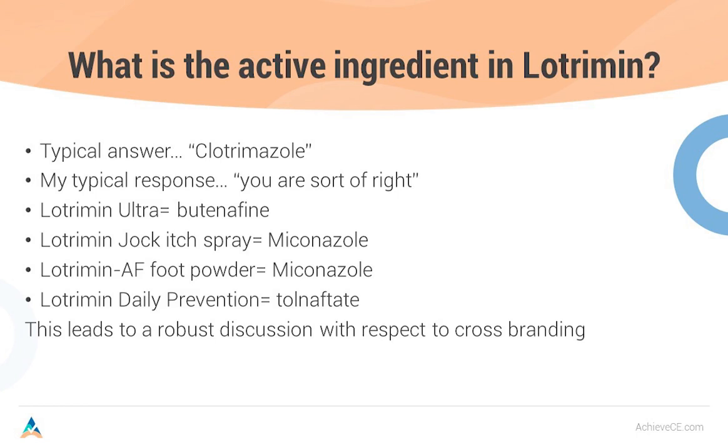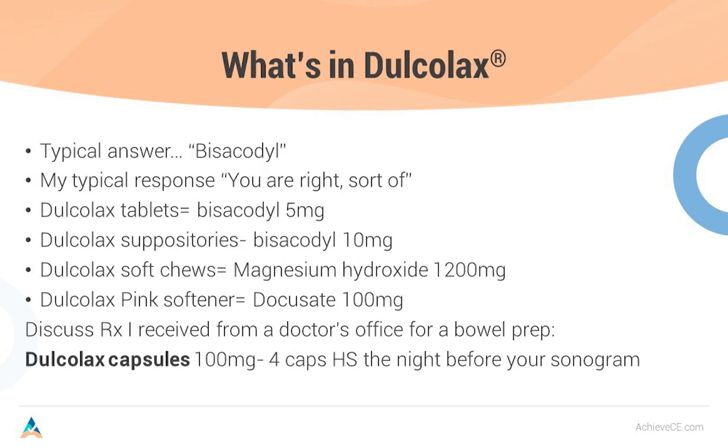This leads to a discussion about cross branding. What's in Dulcolax? We all know that's bisacodyl — those little orange 5 mg tablets. But Dulcolax suppositories are 10 mg of bisacodyl. Dulcolax Soft Chews are magnesium hydroxide 1,200 mg — the same as Phillips' Milk of Magnesia. And Dulcolax Pink Softener is Docusate 100 mg. We commonly call it Colace. There was an incident at the pharmacy: a doctor's office sent a prescription for bisacodyl capsules 100 mg, four capsules at bedtime the night before a sonogram. Brad brought it to me and I said, 'That is not at all what we want.' We called the doctor's office, and they changed it to bisacodyl 5 mg tablets, four tablets at bedtime — a critical catch.